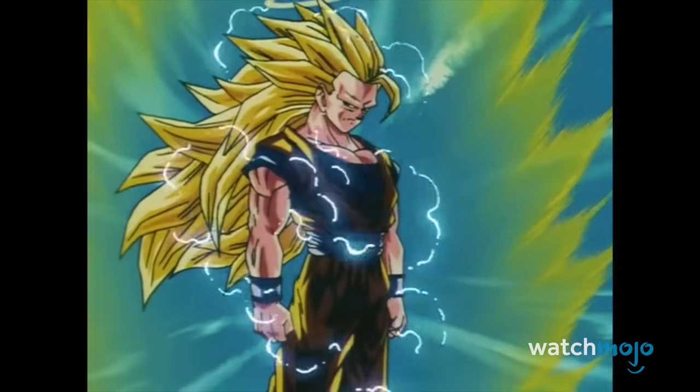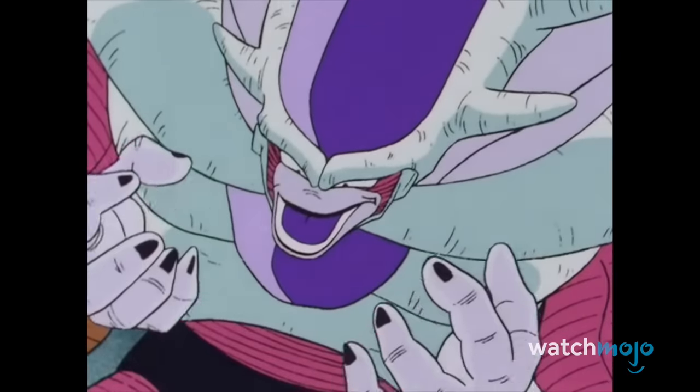What's your favorite Dragon Ball power-up? Don't be shy — let us know in those comments below!